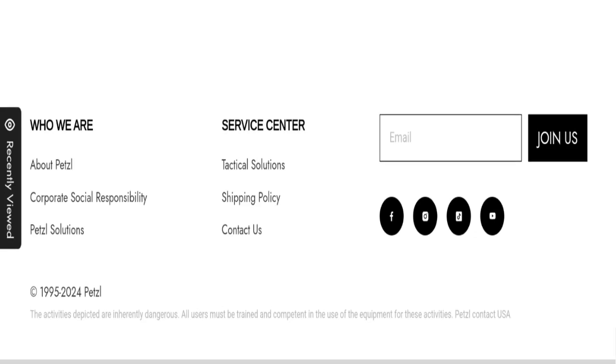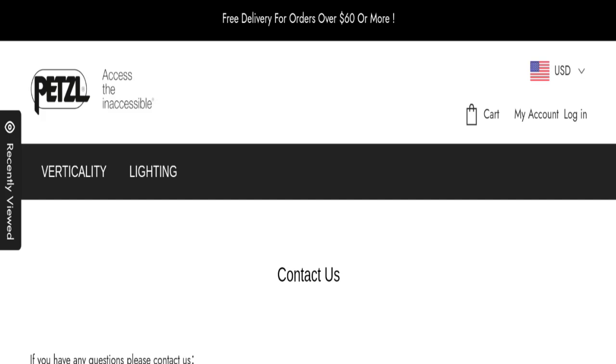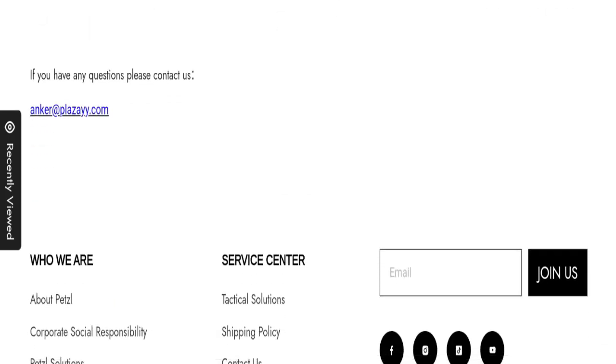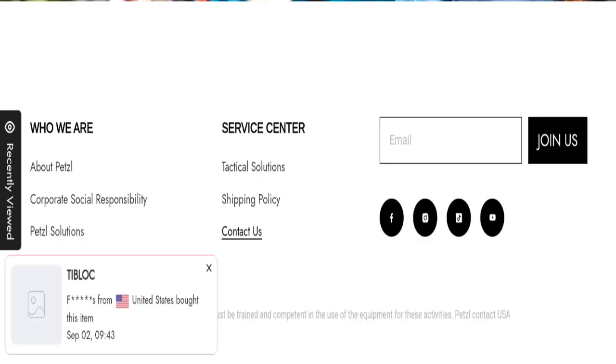Now talking about contact details — click on the contact page for contacting them. The email address does not match the domain name, which is not a good sign. Let's check the social media presence.